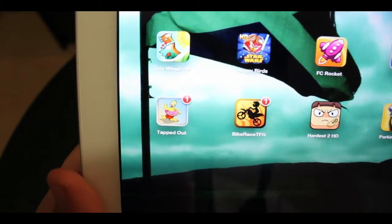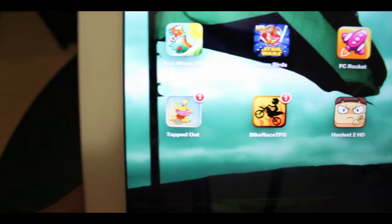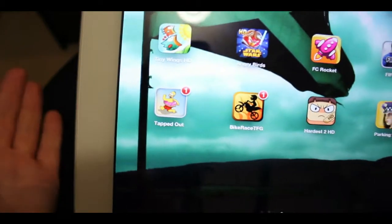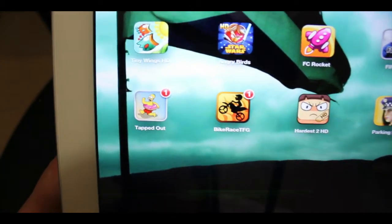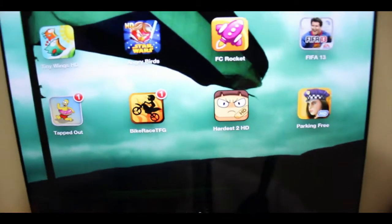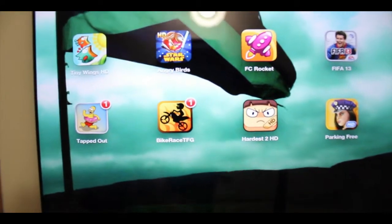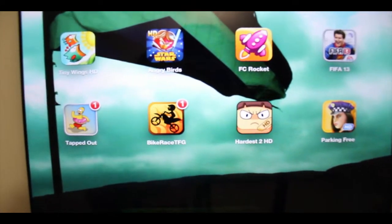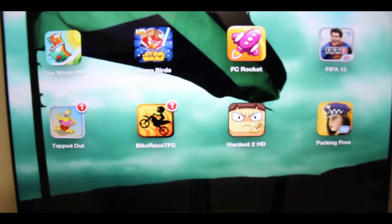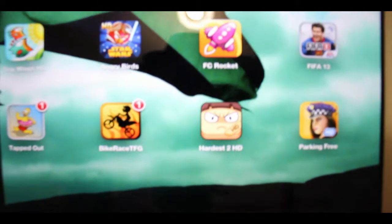Next game is Simpsons Tapped Out — you basically create your own little town, buy things, get characters to do different jobs, then come back later and they've completed their jobs. Next is Bike Race — similar bike-racing concept but you don't build a town. It is fun and it does have multiplayer. It's also one of the hardest games. It is free with many, many levels, so if you're the competitive type, definitely go ahead and grab it.